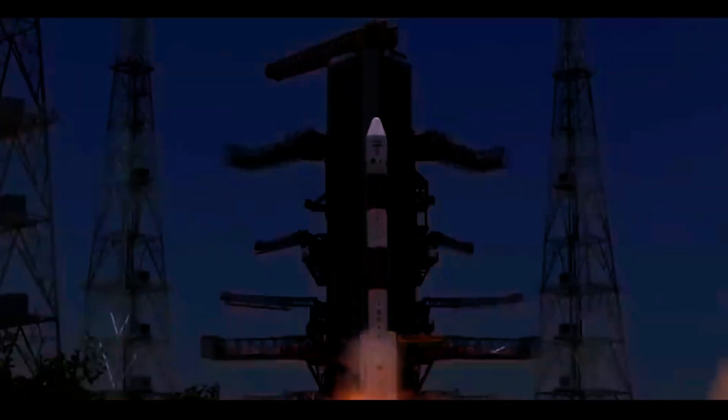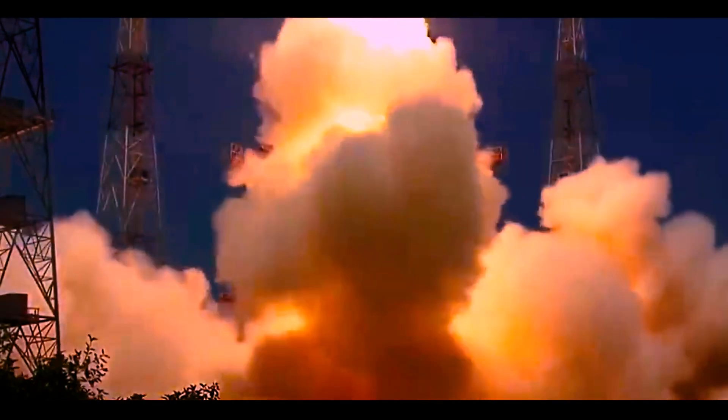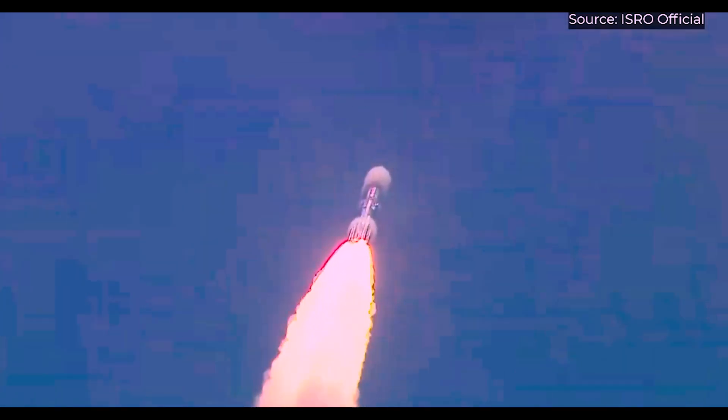The purpose of Aditya L1 is to study the Sun. Following the successful landing of Chandrayaan-3 on the Moon, ISRO has set its sights on the Sun. On September 2, it launched Aditya L1, a programme for the study of the Sun.